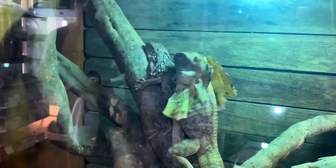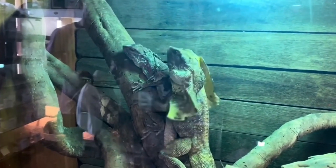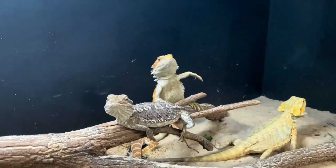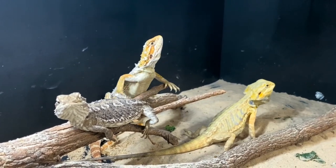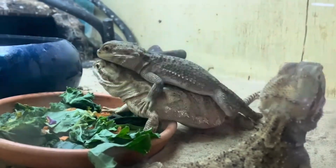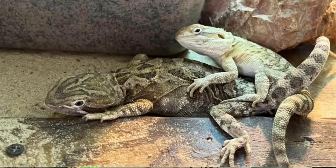Often what males will do is start head bobbing and chasing females around the enclosure. Females often try to avoid the male if they're not ready, don't feel like it, or don't believe the male is strong enough. If they are ready to be mated, they'll often hand wave or move their head side to side to let the male know they're available. When breeding does occur, the male will mount the female and often bite the neck or shoulder region, then insert his penis.